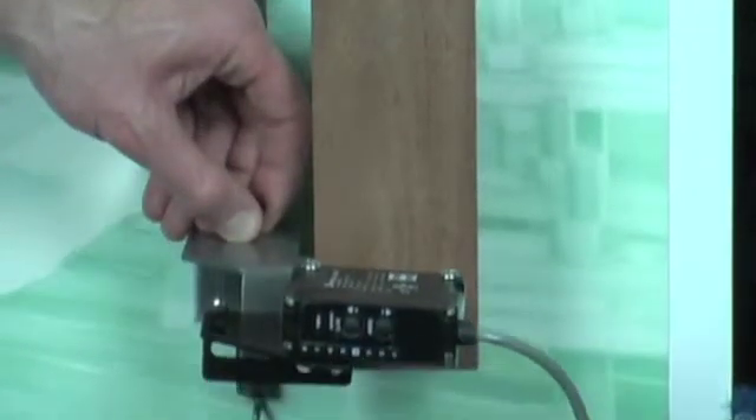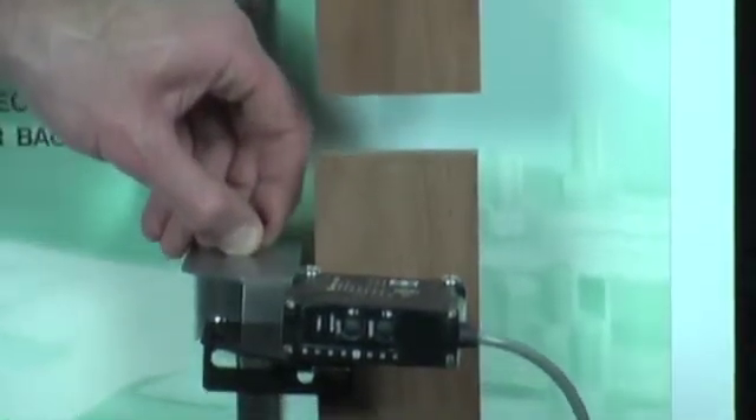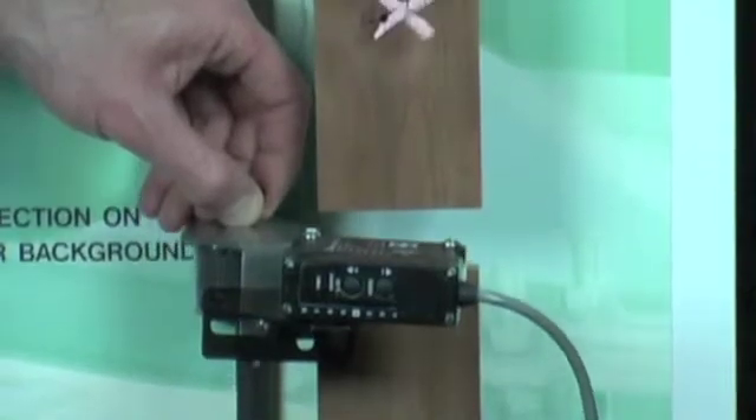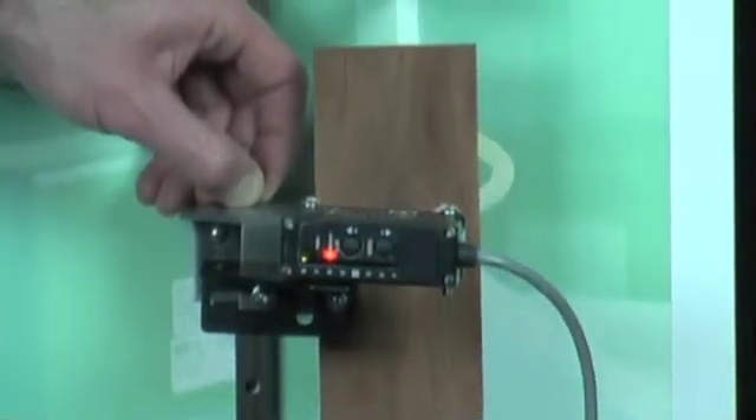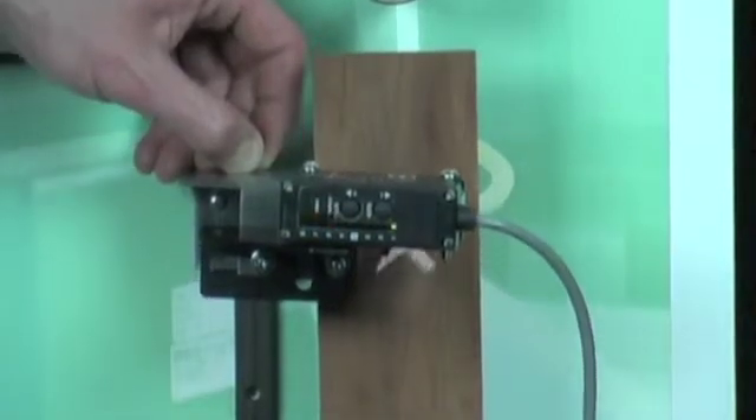Chalk marks can be used to mark lumber for grading or sorting. The DK50 UV can detect the presence of the mark without any effects from the changing grain or color of the wood.